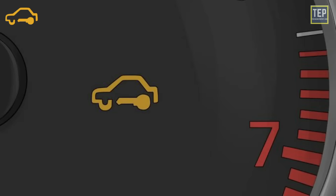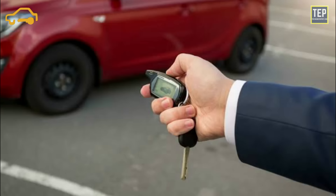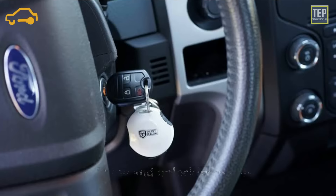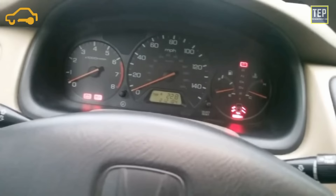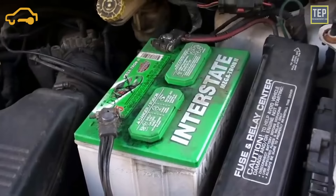Possible causes include battery failure that caused the computer to lose track of your key, smart key malfunction, or locking/unlocking issues. In short, a glowing security light means that your car doesn't trust the key you're using to start the vehicle. In theory, the immobilizer security system could be triggered by an attempted theft, but it's more commonly due to a battery problem.